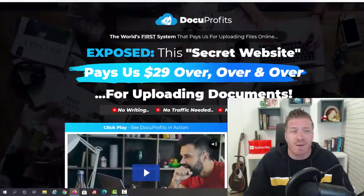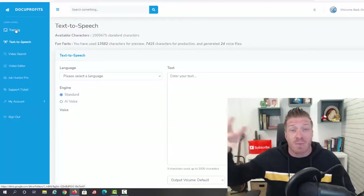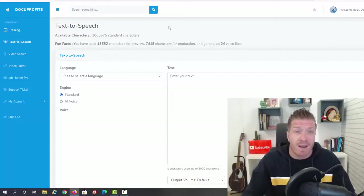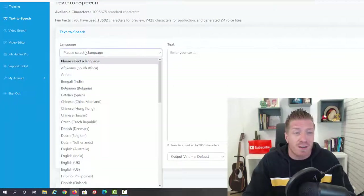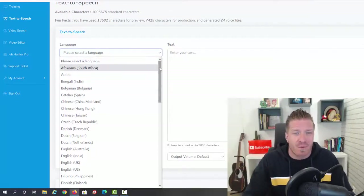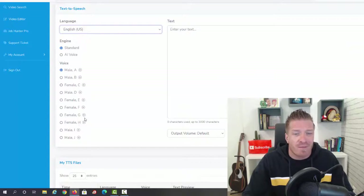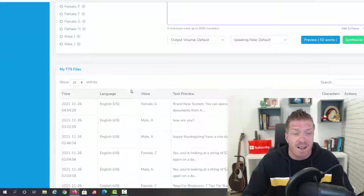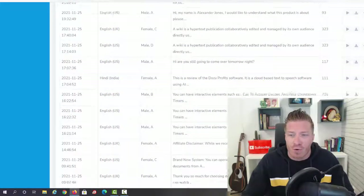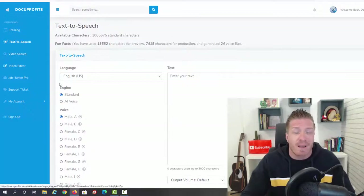Let's check out the inside of the members area. You get all the video training showing exactly what to do and how to do it — both the technical part and the marketing/how-to-make-money part. There's also a text-to-speech feature available in multiple languages, which means you could offer services in other languages on Fiverr for even more money. We have a standard engine and an AI voice engine with male, female, and different accents. You just copy and paste the text, synthesize to a file, and you can play, download, preview, or delete it.